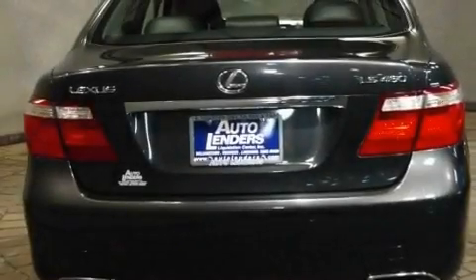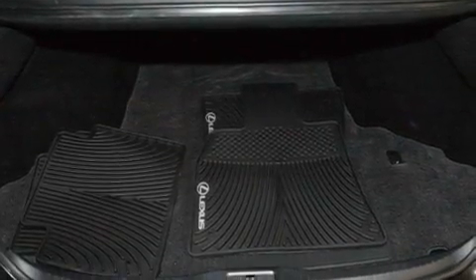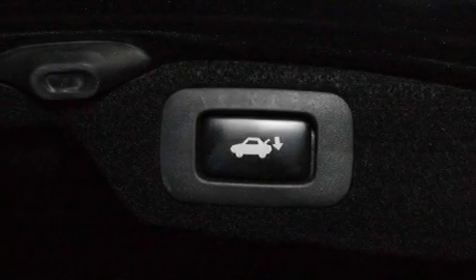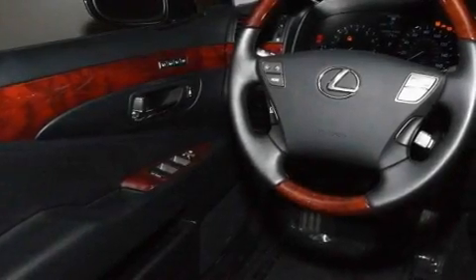Its top features include a heated steering wheel, memory settings for the driver's seat positions so you can recall your favorite position with the push of one button, cruise control, a premium audio system, leather seats, performance tires, and 18-inch alloy wheels.